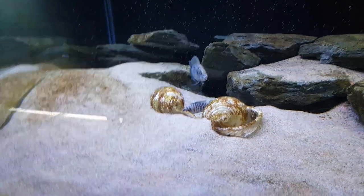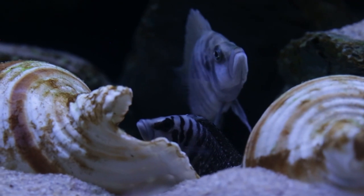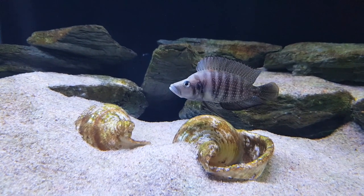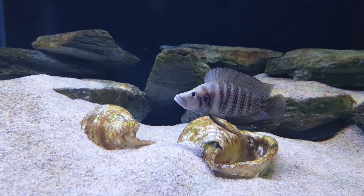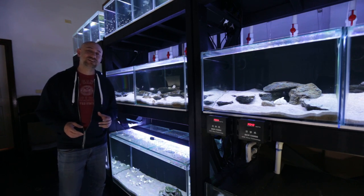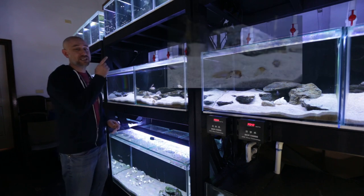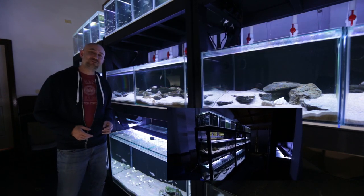I believe these guys are due to spawn again soon and I'm hopeful it will happen any day now. I think Altolamprologus calvus are a stunning fish and can really make a beautiful centrepiece of any Lake Tanganyikan community cichlid tank. I highly recommend them for someone with some experience in the hobby who is looking for a challenge. As long as you are patient and grow up a group of them from a young age, you're pretty much assured to get at least a pair, and that is really rewarding. Please do your own research and see what works for you. Thanks heaps for watching — I'll catch you in the next one!